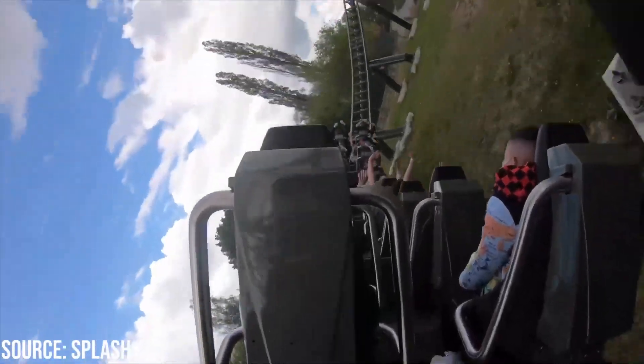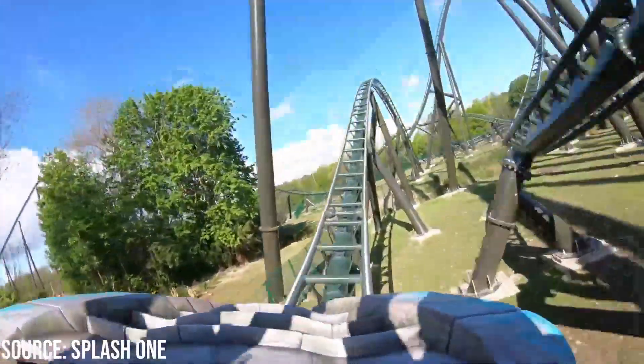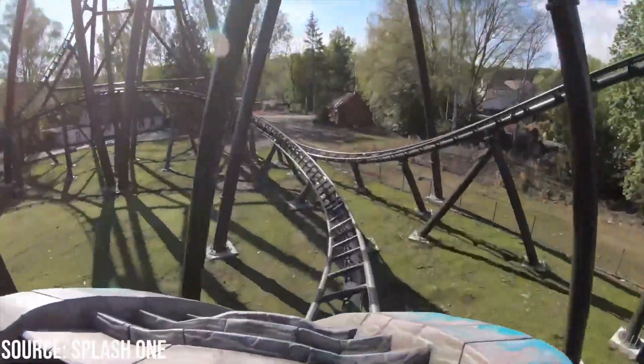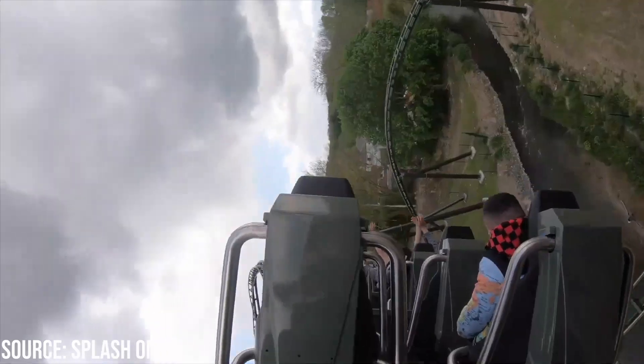The coaster then banks to the right and goes through a low-to-the-ground turn which has some pretty strong and sustained positives, before the train rises up and goes into the wall stall. I expected this element to be a dead spot and completely forceless, but it had some surprising floater, which is also quite sustained. It is by no means aggressive and not on the level of the RMC wave turns, but it's still a fun element and a break from the ejector of the rest of the ride.